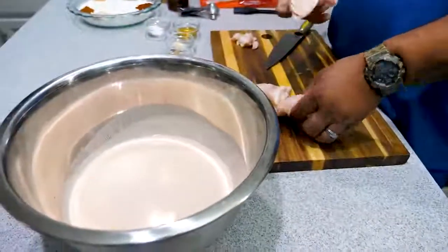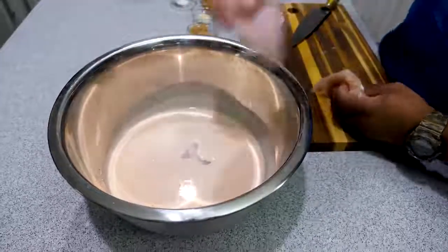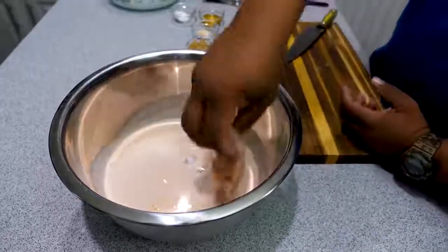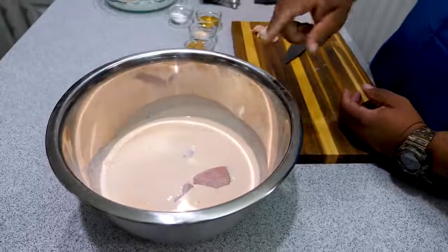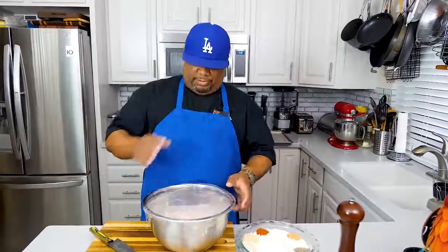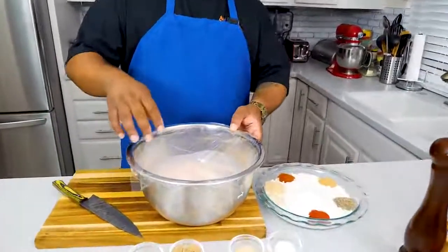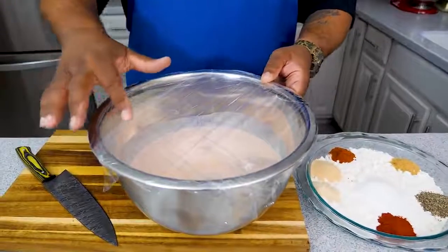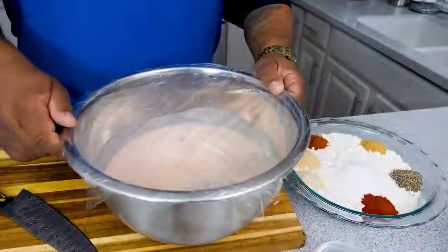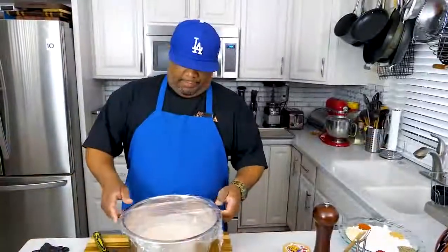Remember our marinade — buttermilk and hot sauce. Let's go ahead and put the chicken pieces in there. I'll cut up the rest of my chicken, cover it, and put it in the refrigerator for four hours. All my chicken is cut and in the marinade. I'm not the best at putting saran wrap on anything, but let's get this in the refrigerator.